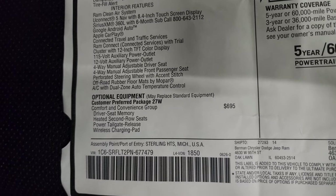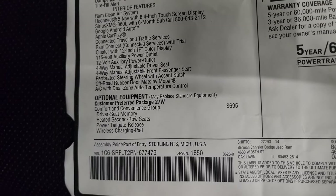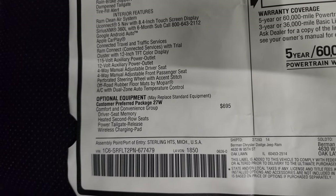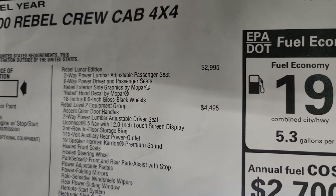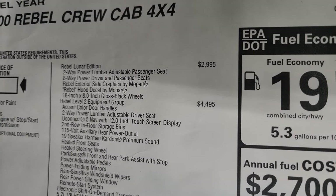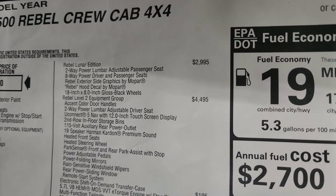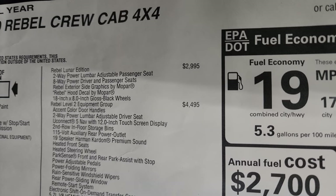You get the Comfort and Convenience Group for $695, which gives you driver seat memory, heated second row seats, power tailgate release, and a wireless charging pad. The Rebel Lunar Edition is a $2,995 option — so to get that one inch lift, the special tires and wheels, the decals, and the ceramic gray is $2,995.